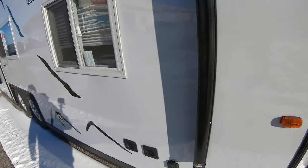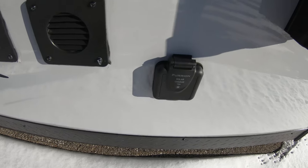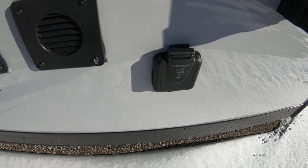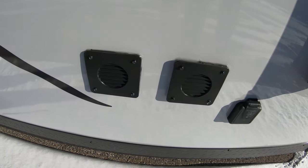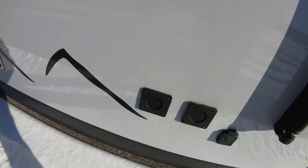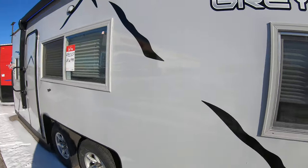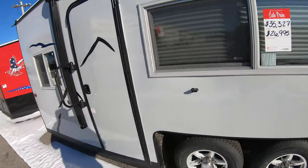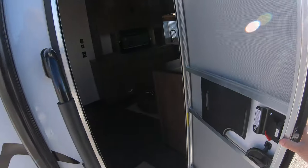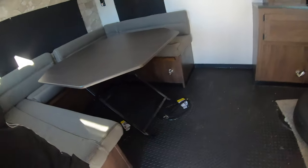I also wanted to point out that it's prepped for a solar panel, so you can trickle charge your batteries with that. It comes with a battery, but for an upcharge you can get a second battery, which I recommend on this unit — because it does have hydraulics, and it's nice to have that second battery for backup power.